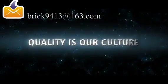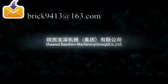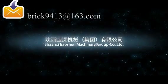Quality is our culture. Shanxi Baoshun Machinery Group Co., Ltd.